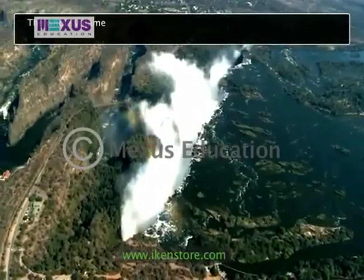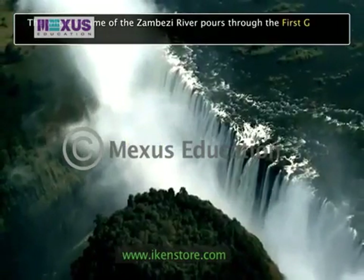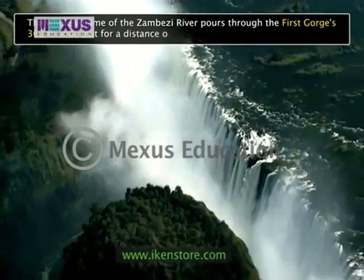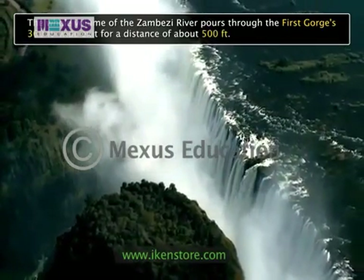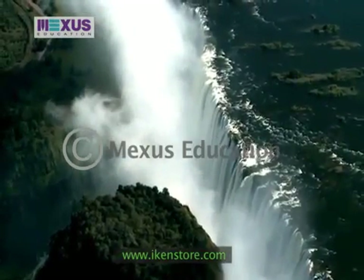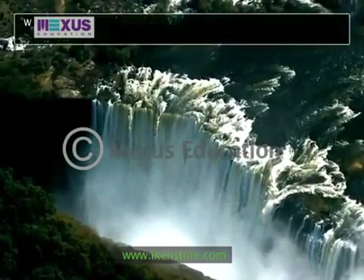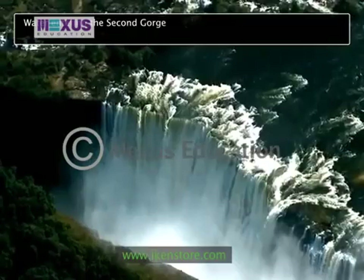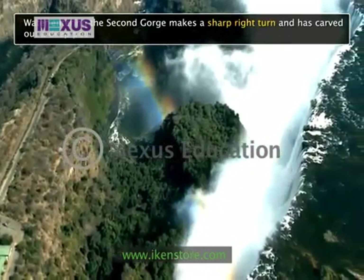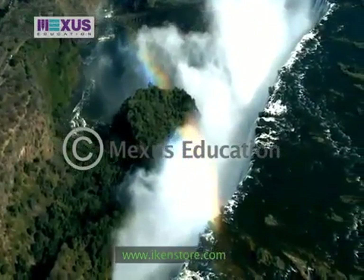The whole volume of the Zambezi River pours through the first gorge's 360-feet wide exit for a distance of about 500 feet, and then enters a zig-zagging series of gorges designated by the order in which the river reaches them. Water entering the second gorge makes a sharp right turn and has carved out a deep pool there called the Boiling Pot, which is a major tourist attraction.